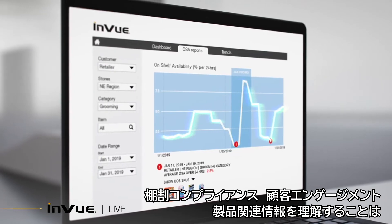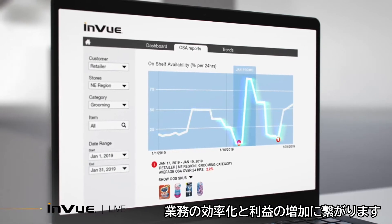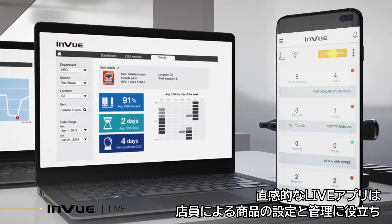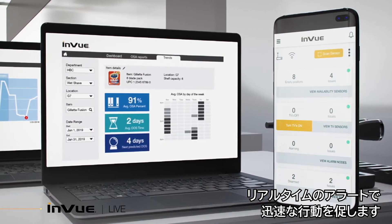Understand planogram compliance, customer engagement, and product related information to drive operational efficiency and increase profits. The intuitive Live app helps store associates set up and manage merchandise and gives real-time alerts that prompt action.